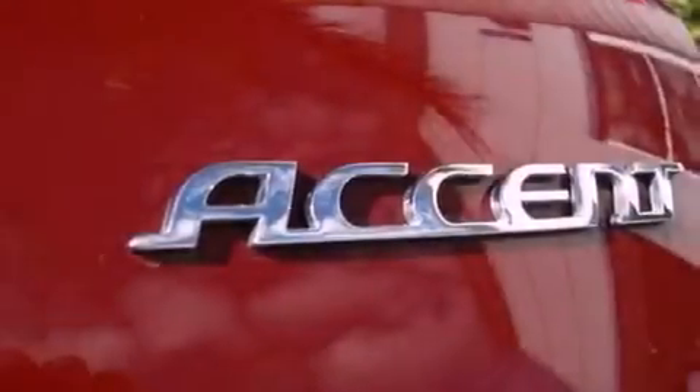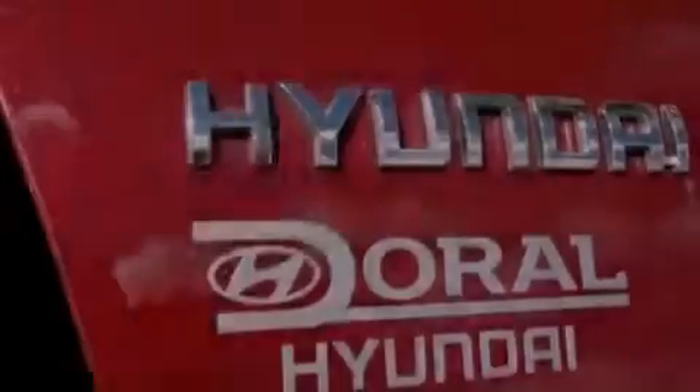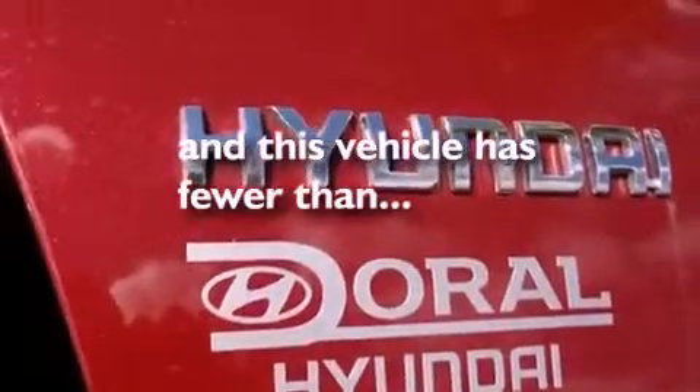Also included are rear impact crumple zones, rear curtain airbags, body side reinforcements, and heater vents for rear-seated passengers. This vehicle has fewer than 34,000 miles on the odometer.